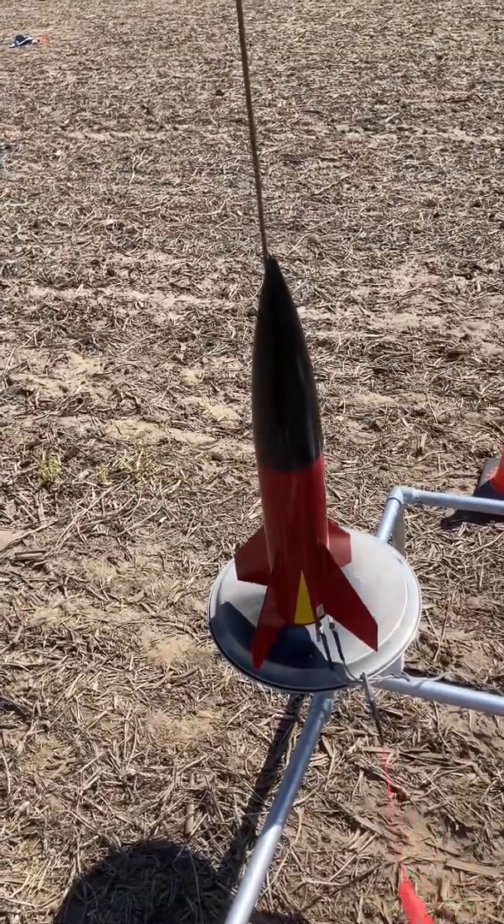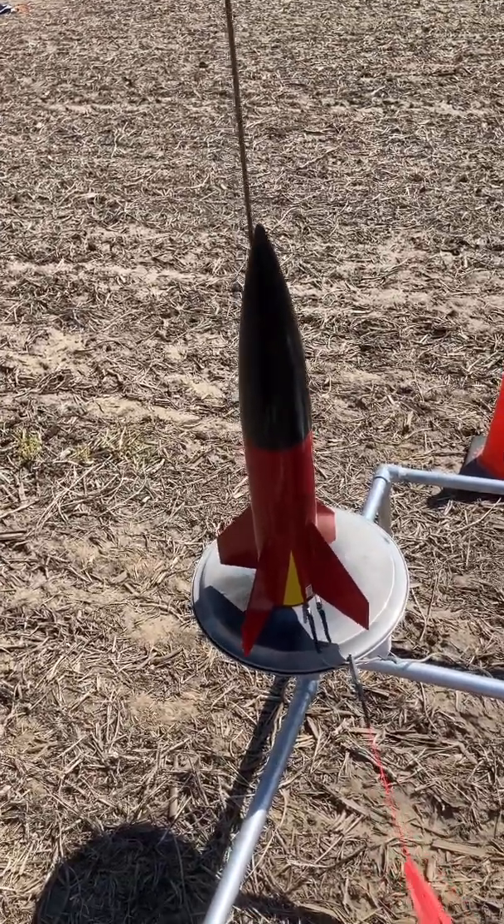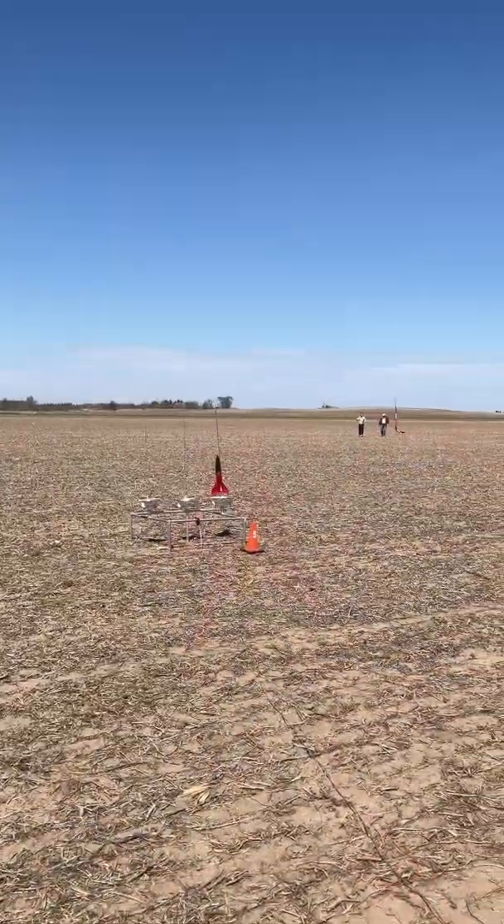I haven't flown this rocket since it got severely damaged about a year ago, so let's see what happens. 3, 2, 1, launch.